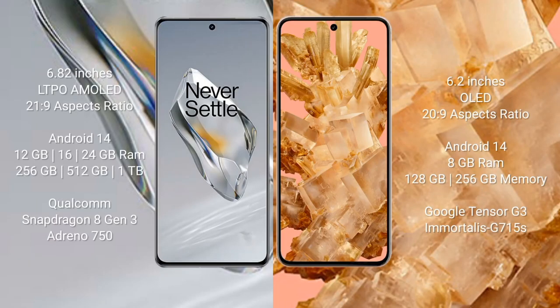OnePlus 12 features a 6.82-inch LTPO AMOLED display with an aspect ratio of 21:9. Google Pixel 8 comes with a 6.2-inch OLED display with an aspect ratio of 20:9.